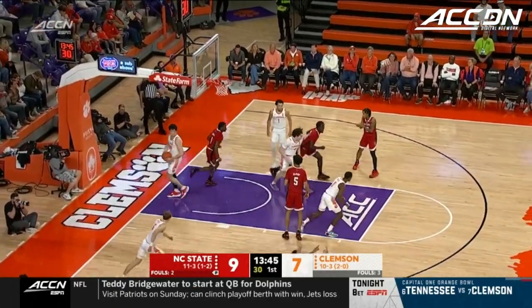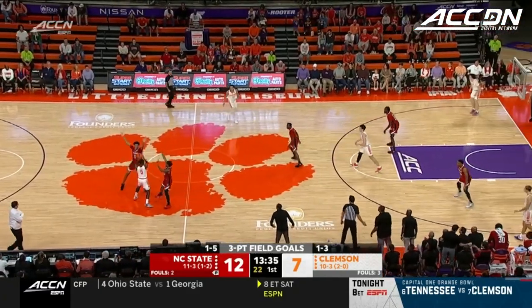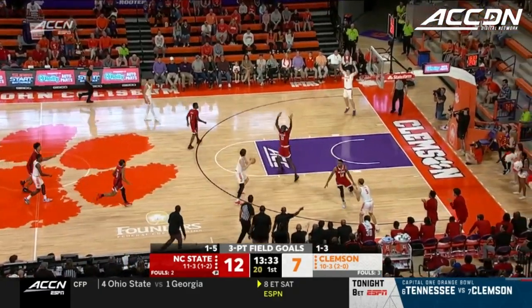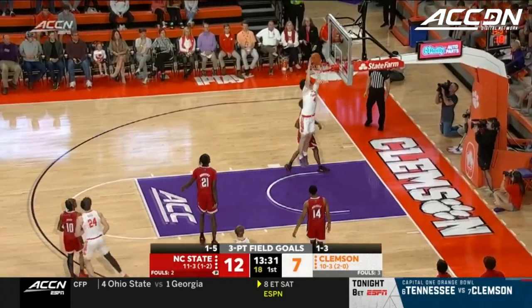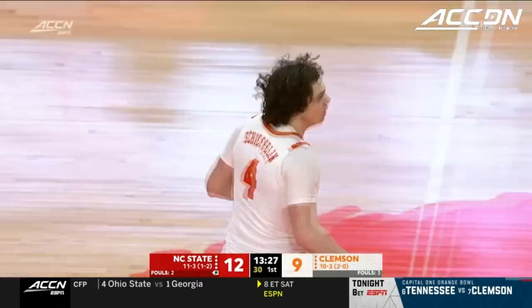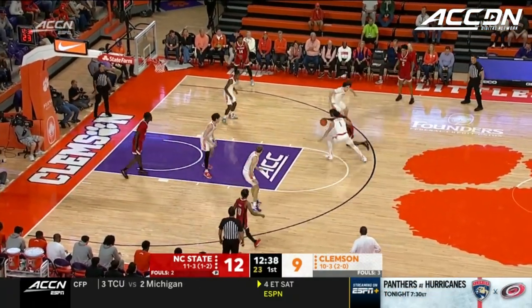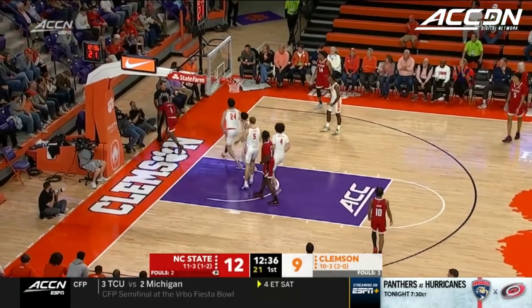Open shooter from the corner. The three is good by Morsell. This is a great play by Joyner to draw help from the strong-side corner. Shefflin down low hammers it home. That ends a 9-0 run for North Carolina State. Joyner gets a step and gets rejected by P.J. Hall.